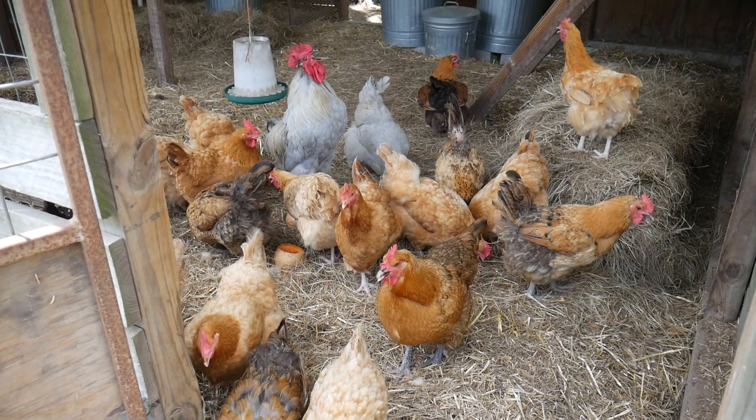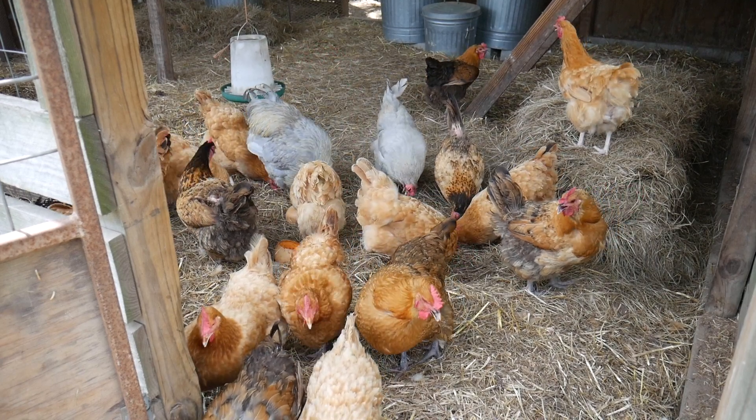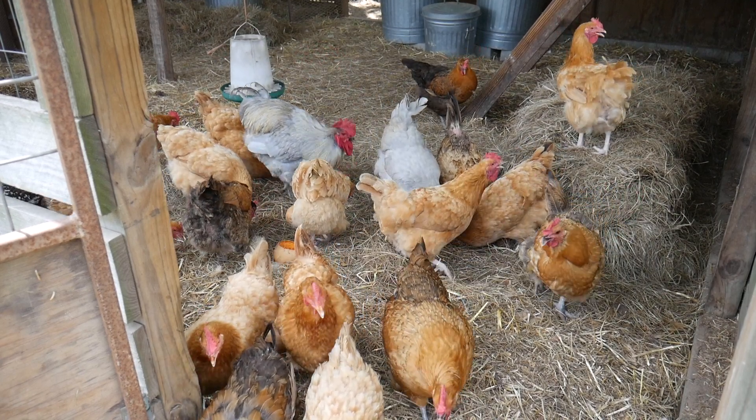Hello, I'm your host the Chicken Man with Texas Precision Poultry. I'm here to explain what makes some yolks yellow and others more of an orange gold color.